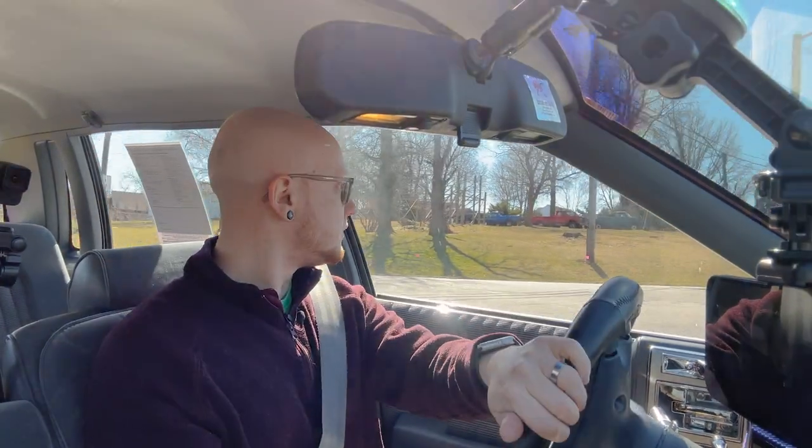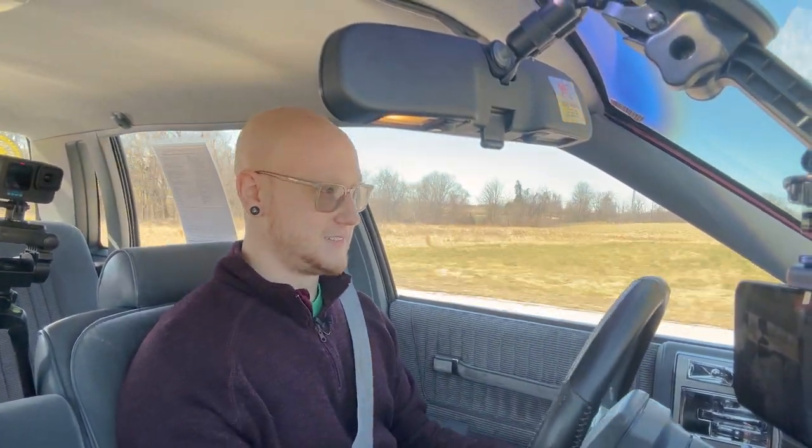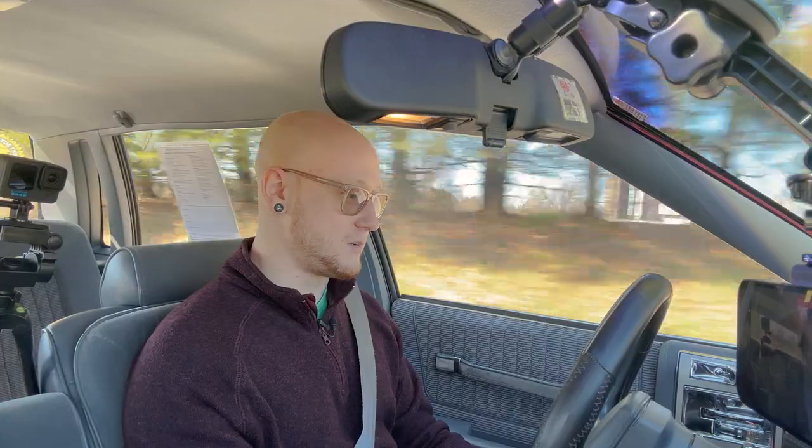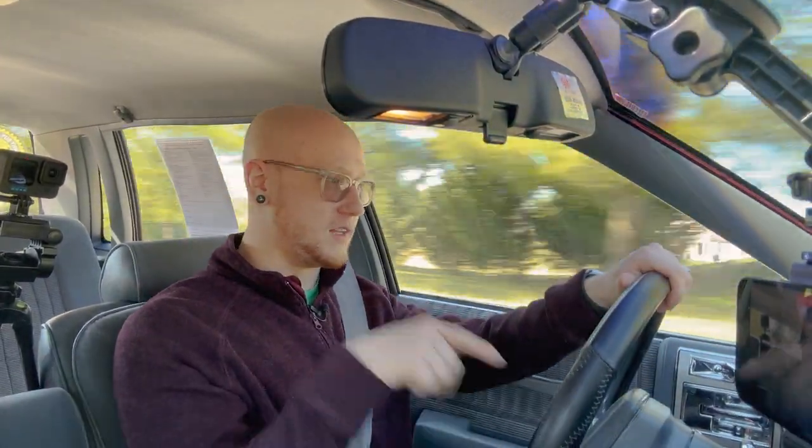The passenger mirror doesn't work — that one's broken. Now, this car supposedly will do 140. I don't think it will. The dash at max goes to 140 kilometers an hour. Online sources said it would do 145, but there's just no way.